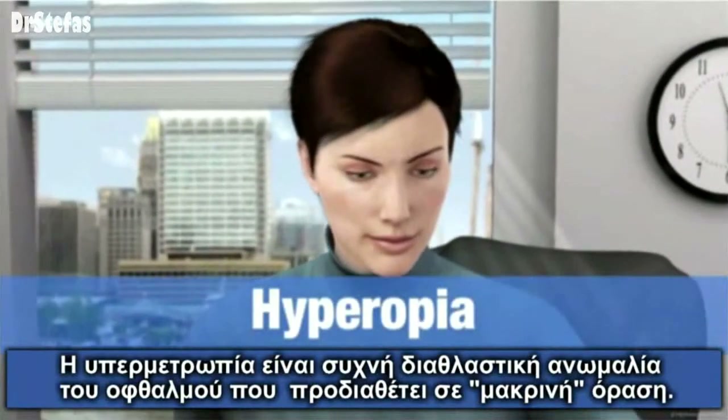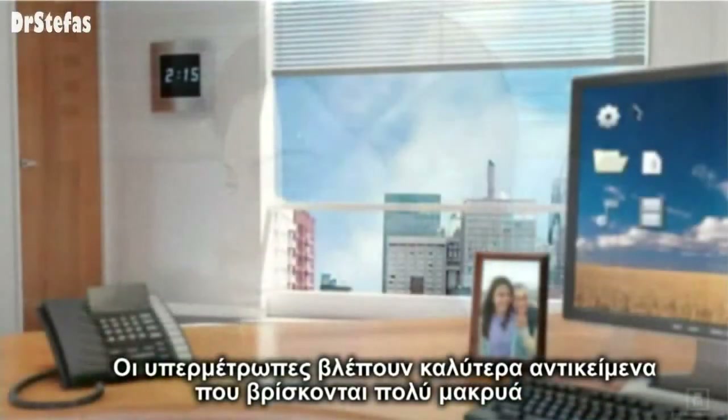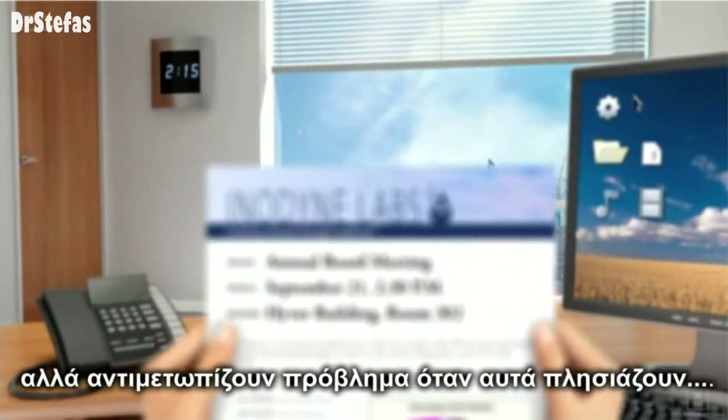Hyperopia is a common refractive error, also known as farsightedness. Farsighted people see things best when they are very far away, but have trouble seeing things that are closer.